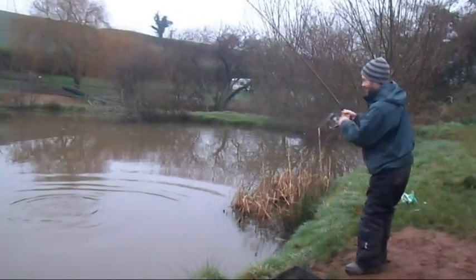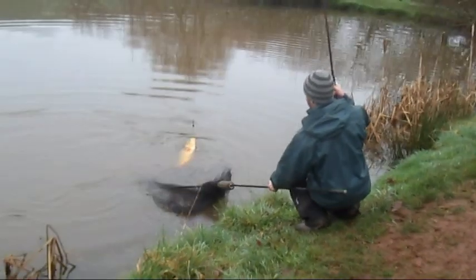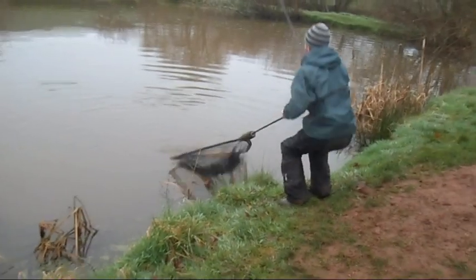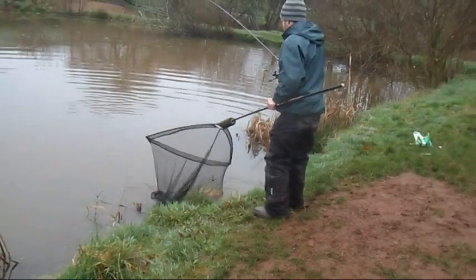Kev's into the first fish of the day. There it is, a lovely little linear. A lovely little winter linear for Kev. He's going to be happy - that was on his corn rig. Rod's lying on the ground. He's bagged one.